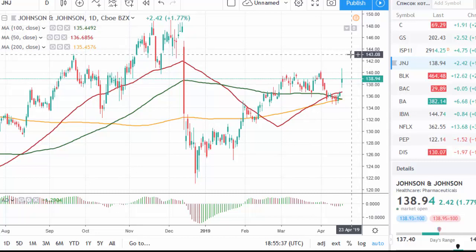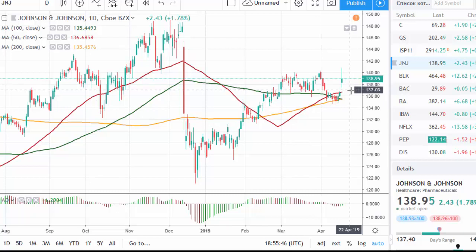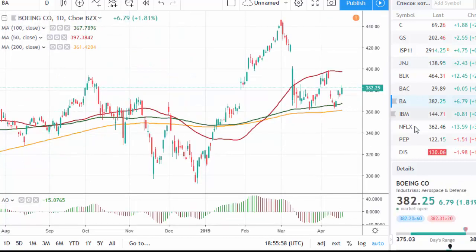A close above 140.30 would open the way up to 143 and the previous highs above 148. Support, on the other hand, is located near 136.70, the 50-day moving average. Our market movers section features Boeing.